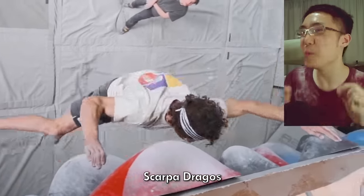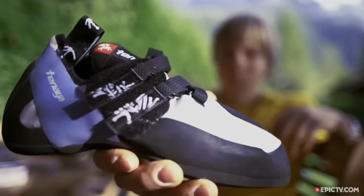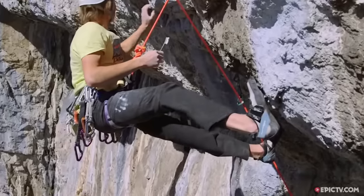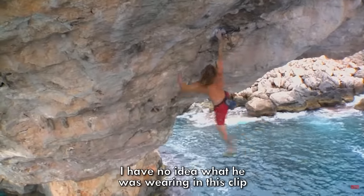Let's also check out almost-9C climber Alex Megos' shoes. He rocks the Tenaya Iates and famously became the first to on-sight 9A in them. Another Tenaya fan is Chris Sharma. However, in one clip I have no idea what he's wearing, so if you know, comment down below.